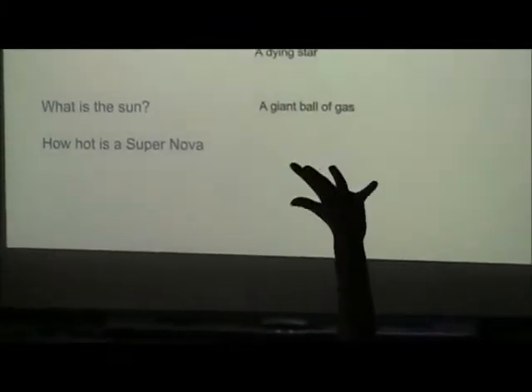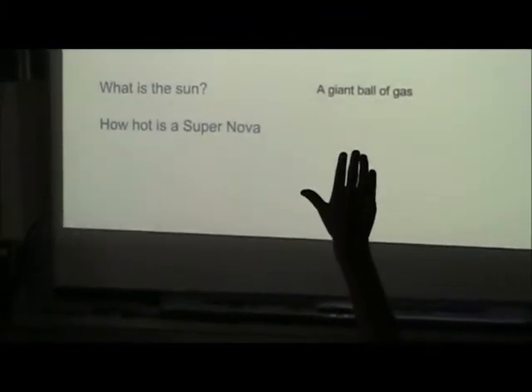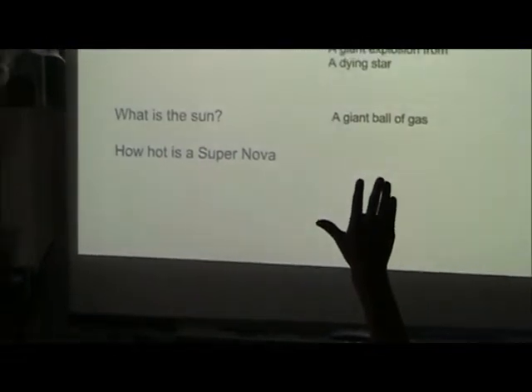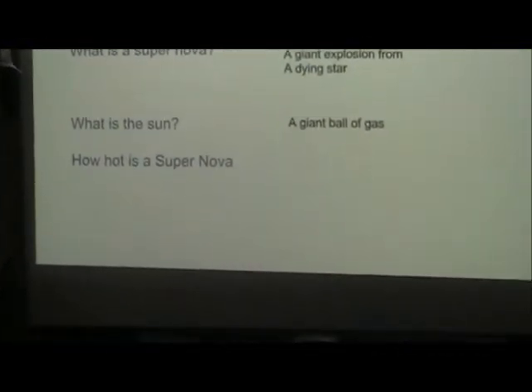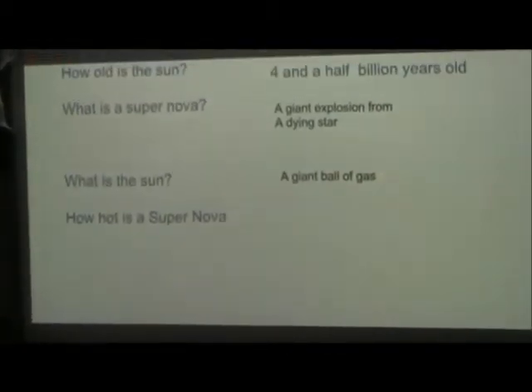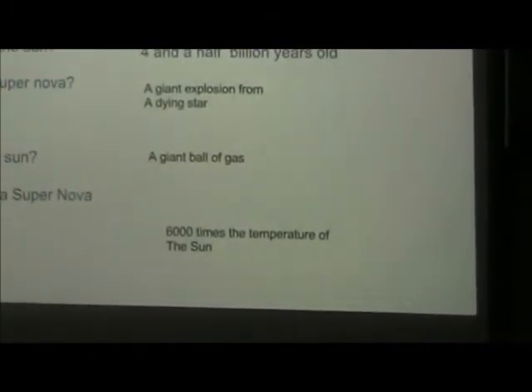How hot is a supernova? A student answers: 6,000 times the heat of the sun, and it's 100 Kelvin. Carter confirms: it's 6,000 times the temperature of the sun and it's 100 Kelvin.